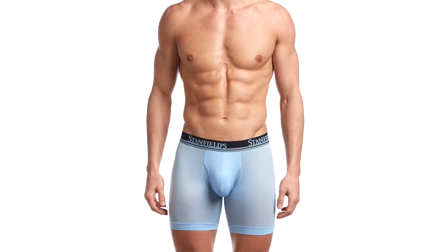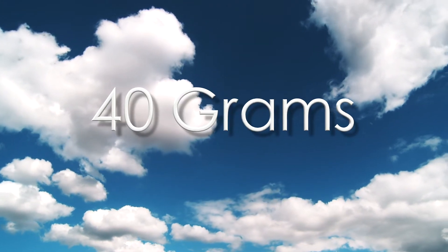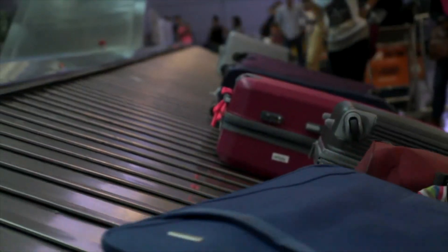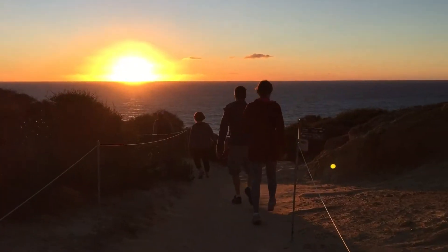How light is it? The Stanfields Air Boxer brief weighs just 40 grams, compared to a cotton boxer brief which weighs 94 grams. Because every gram matters — whether you're packing for a trip, golfing on a hot summer day, or just hanging out — don't get bogged down by extra weight.